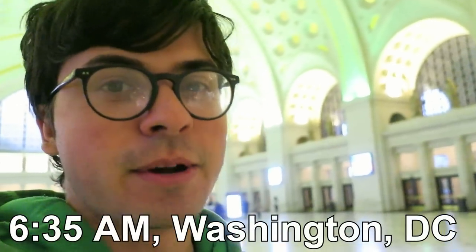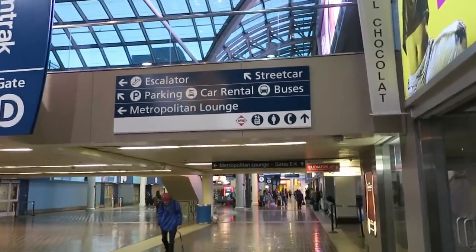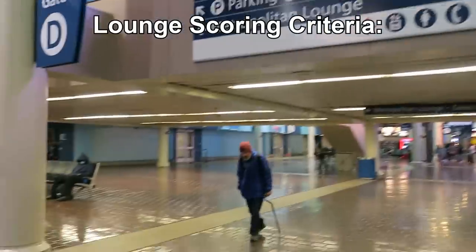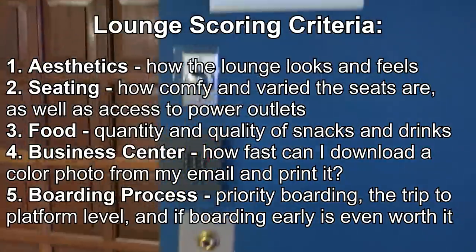Made it to DC, it's about 6:35 a.m. I think the thesis for this video is going to be that Amtrak's lounges aren't as great as what they expect you to pay for them, but we'll see. Pretty sure DC is the worst one, but I guess we're going to find out right now. We'll be scoring each lounge from one to five in each of these categories: aesthetics, seating, food, the business center, and the boarding process.